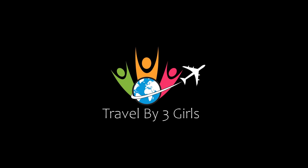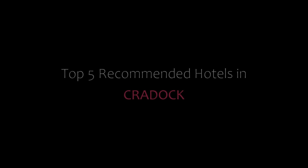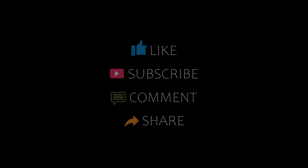Hello guys, welcome back to my YouTube channel and now you are watching a new video of Top Recommended Hotels. Please subscribe to my channel and don't forget to like, share and comment. Let's start the video.